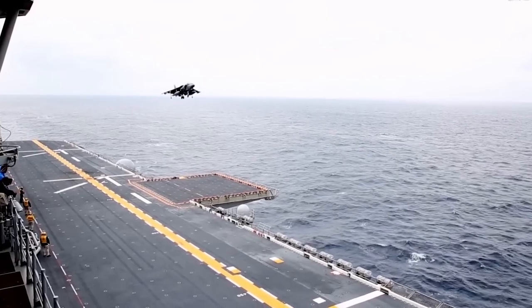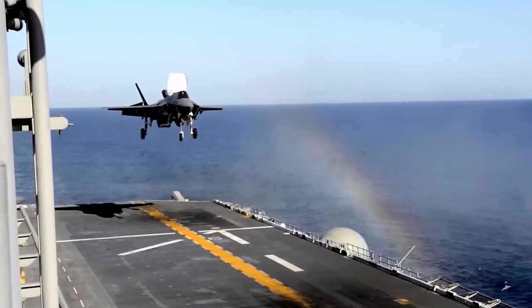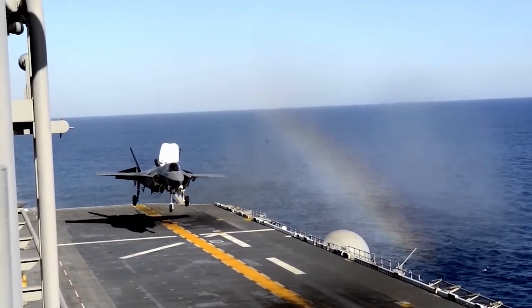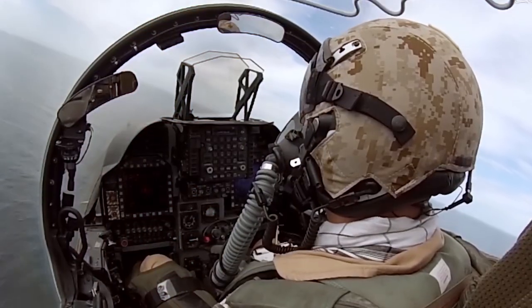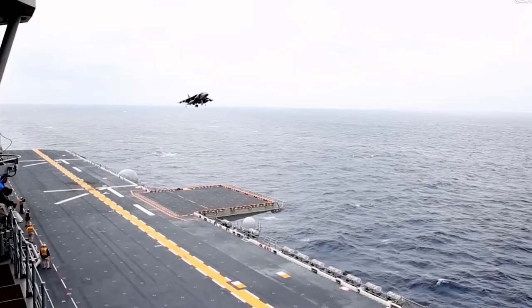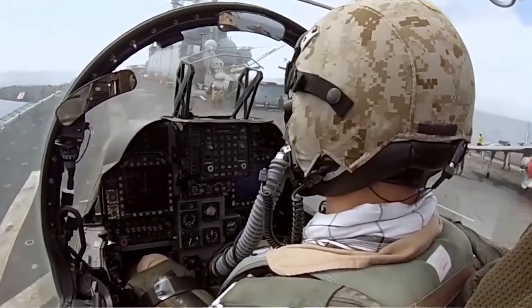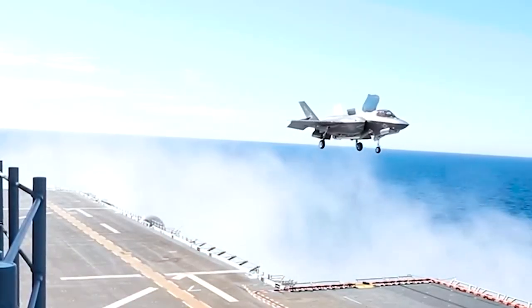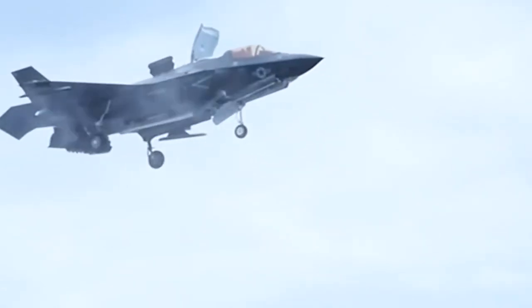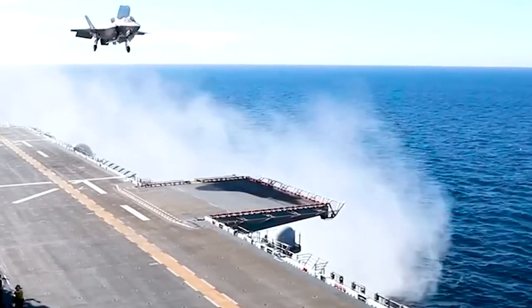Among the aircraft capable of vertical landings on U.S. aircraft carriers, the F-35B Lightning II stands out as a remarkable technological marvel. This advanced stealth aircraft combines traditional takeoff capabilities with the unique ability to land vertically, thanks to its innovative vector thrust system. During the landing process, the F-35B pilot utilizes the aircraft's advanced sensors and avionics to precisely position the aircraft for a vertical descent. The pilot carefully adjusts the throttle and control surfaces to maintain a controlled descent rate. The vector thrust system, located at the rear of the aircraft, directs the engine's power downward to counteract gravity and provide the necessary lift for a vertical landing.